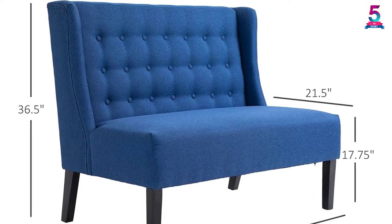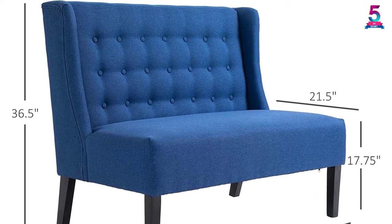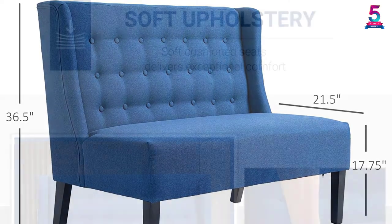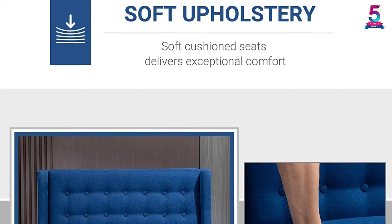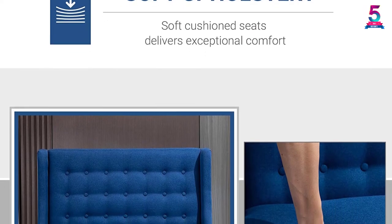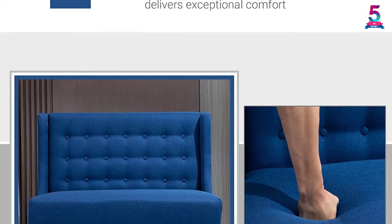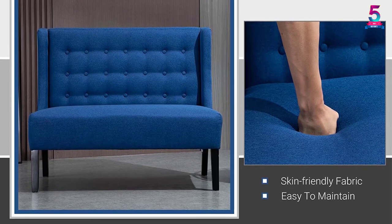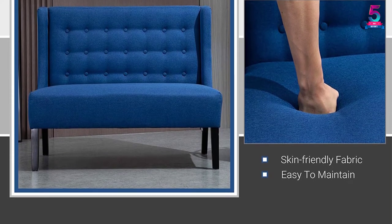The sofa comes with a buttoned tufted backrest for tighter support. It also covers up to two people. Moreover, the sofa's design makes it very soft and plushy. Lastly, this armless sofa has a size of 43x28x36 inches, making it perfect to meet your comfort preferences.